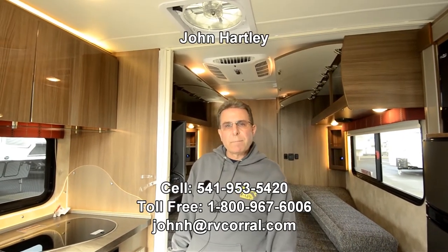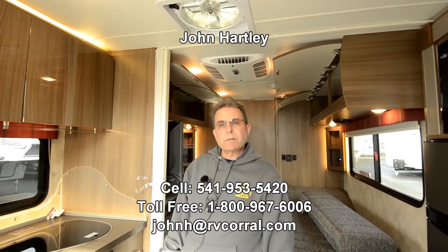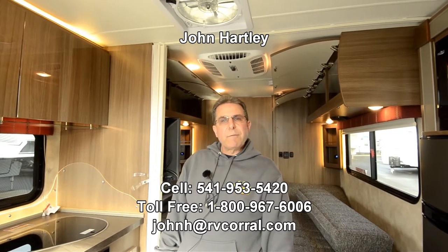My name's John Hartley. One of the easiest ways to reach me is to call me on my cell phone: 541-953-5420. Or send me an email at johnh.rvcorral.com. Thank you for taking the time to watch this video. If you have any questions, contact me — we'd love to go through it with you. Thank you for your time. Bye.